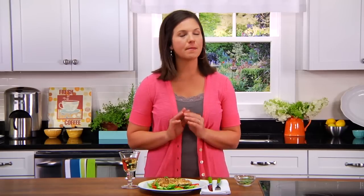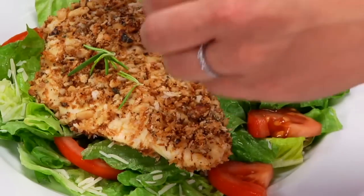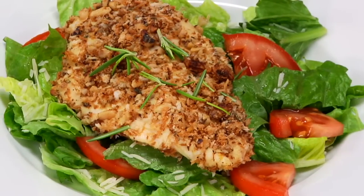This chicken smells amazing. The Parmesan and rosemary are both so fragrant, and I can see all these little crispies — that way I know the chicken is crunchy. I like to top with just a few sprigs of rosemary, and then I'll serve the chicken over a green salad. I hope you enjoy this meal for your dinner tonight.